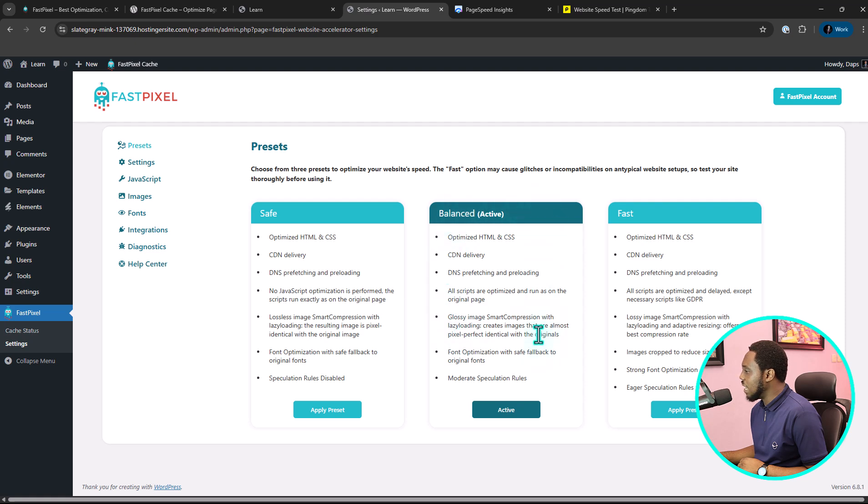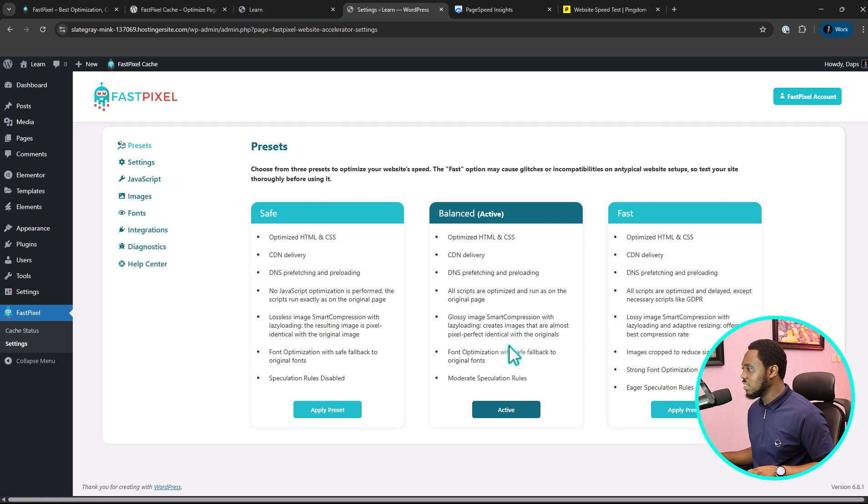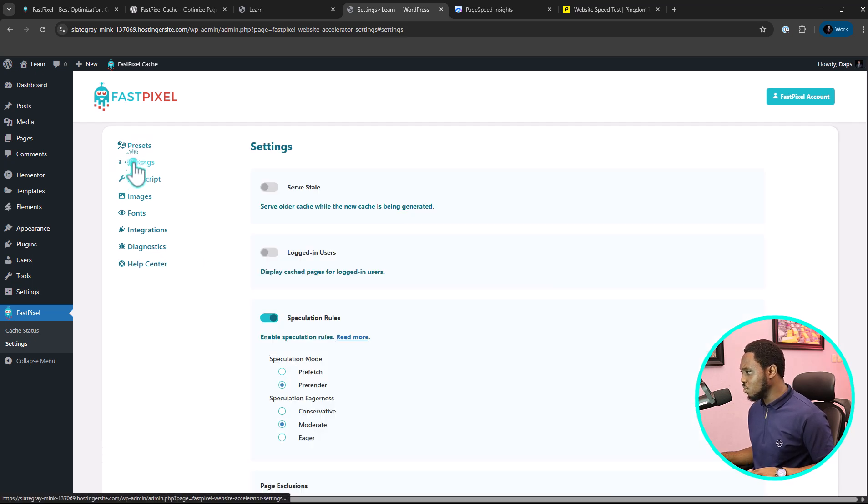If you come to Settings, the first thing you have is a preset for you to work on either safe mode, balanced mode, or fast mode. By default, we have the balanced mode activated. For the purpose of this tutorial, I'm going to leave this as balanced. You can also save the older cache while the new cache is being generated, so that people still see the old one in between. But for me, I would not turn this on because I just want people to see the new cache as fast as possible.